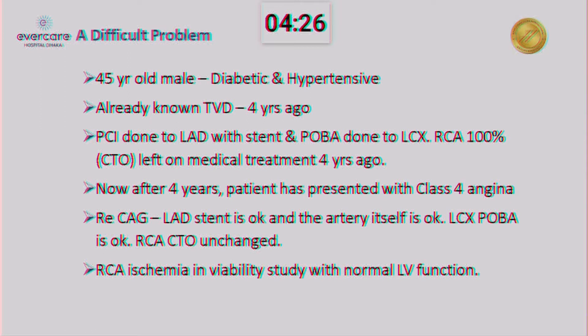Now after four years, patient presented with Class 4 angina. Re-CAG showed LAD stent is okay, and the artery itself is okay. LCX PTCA site is okay, RCA CTO unchanged. And RCA ischemia — viability study has demonstrated non-viable function.